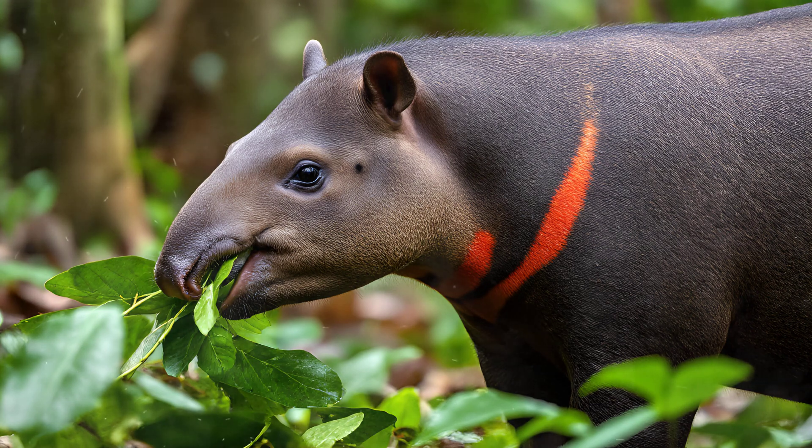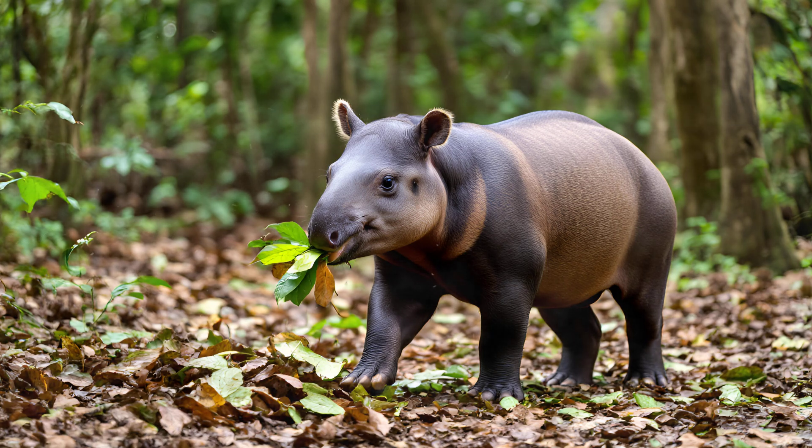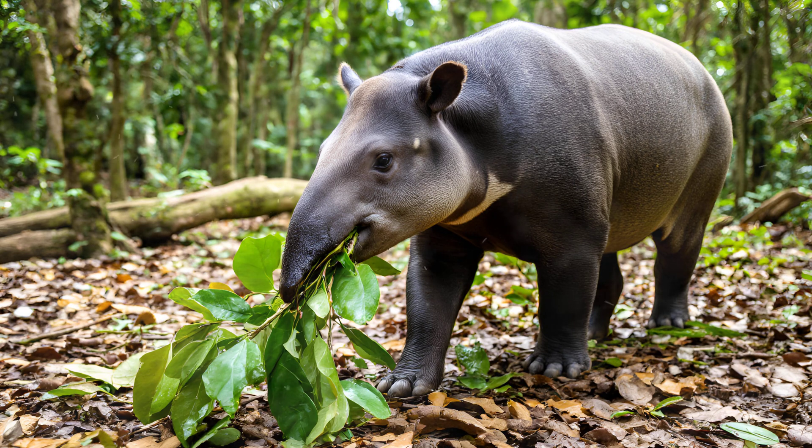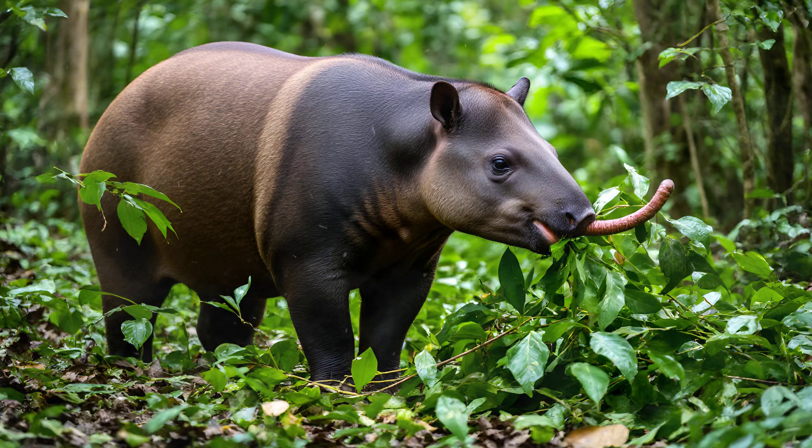Tapirs possess a truly remarkable adaptation: their prehensile snout. It's an incredibly flexible and sensitive appendage that they use with incredible dexterity — think of it as a fifth limb, allowing them to reach for food in ways most other animals can't. You'll often see tapirs using this long, mobile snout to carefully grasp leaves from branches high above the ground, pluck ripe fruits, or even pull aquatic plants from rivers and streams. The incredible flexibility allows them to manipulate these items with surprising precision, acting almost like an extension of their hands — a truly ingenious solution for accessing food in dense forests and near water sources.